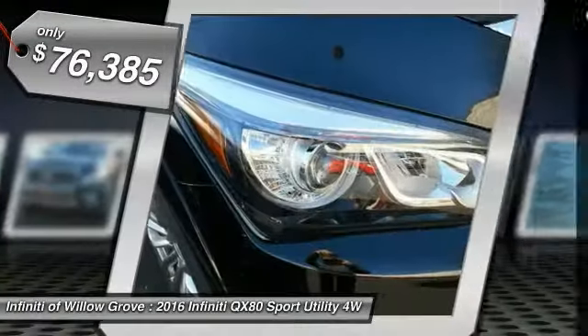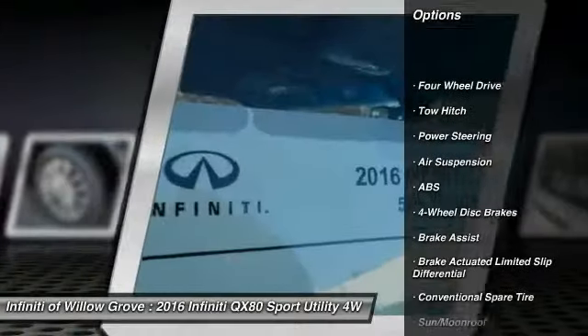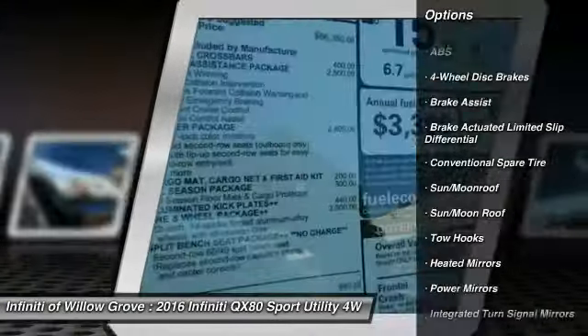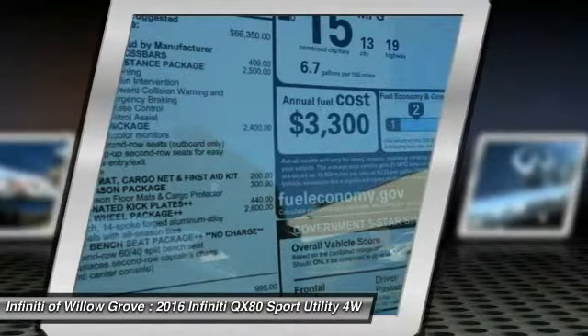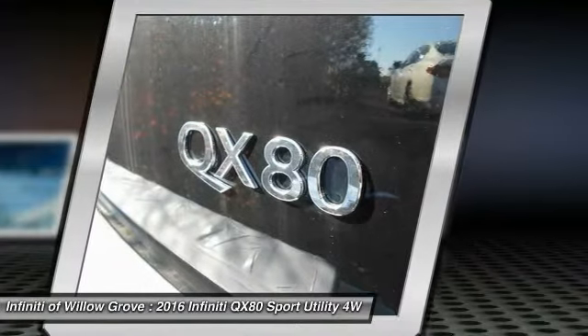Here are some of this vehicle's great options: traction control, keyless entry, remote engine start, steering wheel audio controls, navigation system, tow hitch, anti-lock braking system, power liftgate, power passenger seat, and backup camera.